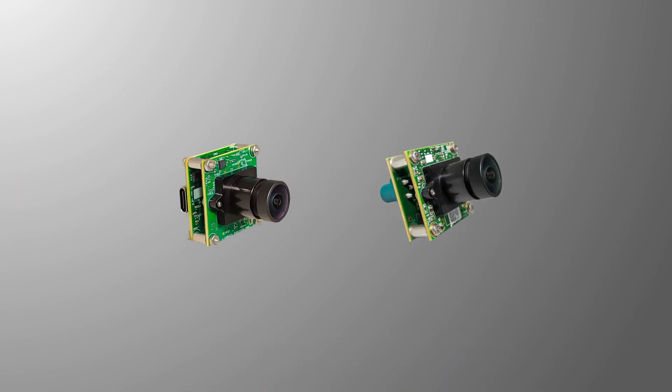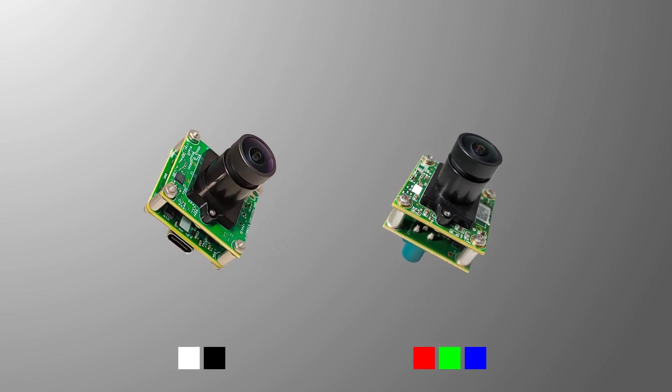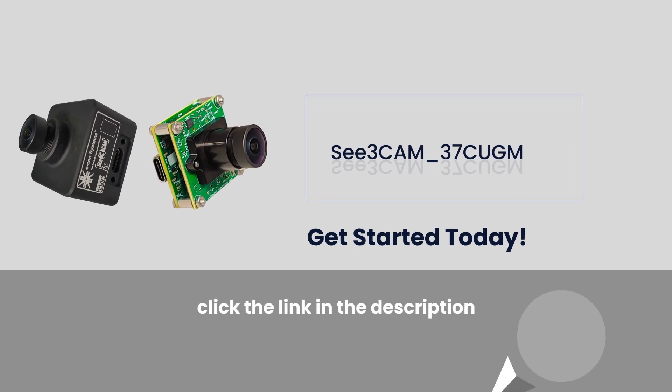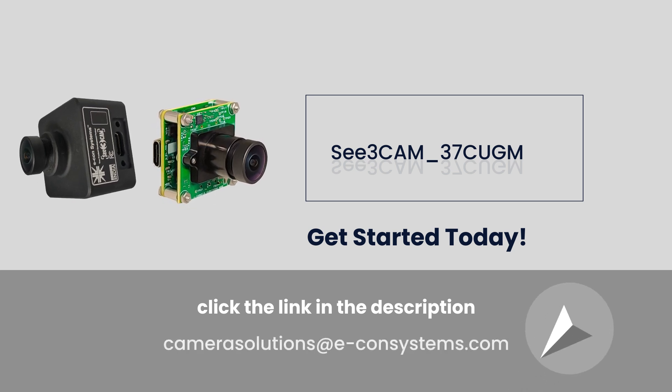A color variant is also available to suit diverse imaging needs. Get started today! To buy samples for evaluation, visit the website by clicking the link in the description or write to us at Camerasolutions@EconSystems.com.